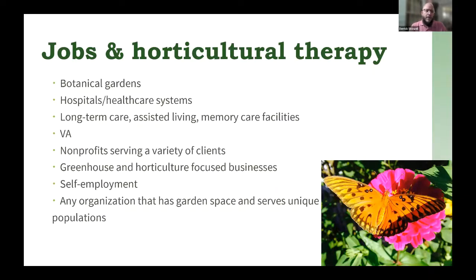Other work settings include hospitals or healthcare systems, long-term care facilities, assisted living facilities, memory care facilities, the Veterans Administration — I know several therapists that work at VA hospitals around the country — nonprofits that serve a variety of clients, and greenhouse and horticulture-focused businesses that may hire horticultural therapists for training and working with individuals with disabilities. Self-employment is also an option — many horticultural therapists go into business and do consulting or contractor work. Maybe a facility can't afford to hire someone full-time, but they have funds to hire a contractor for programming, and as the organization grows, they might eventually hire full-time.